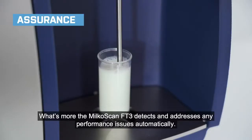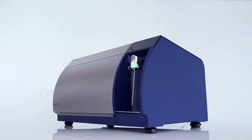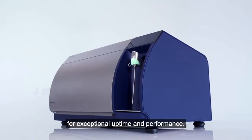What's more, the MilkoScan FT3 detects and addresses any performance issues automatically, making instrument troubleshooting quick and easy for exceptional uptime and performance.